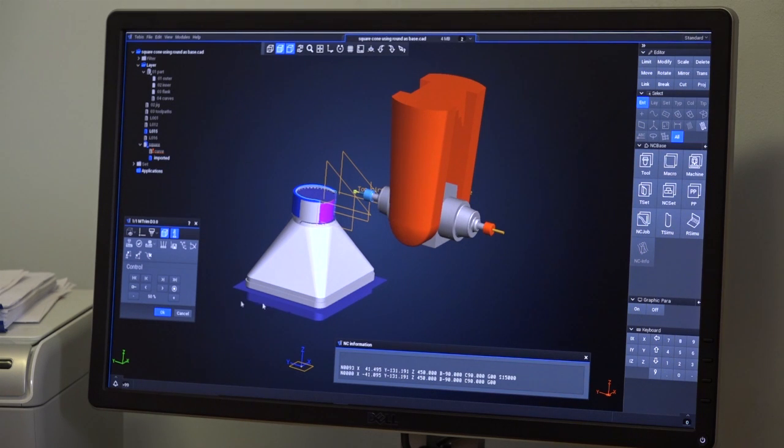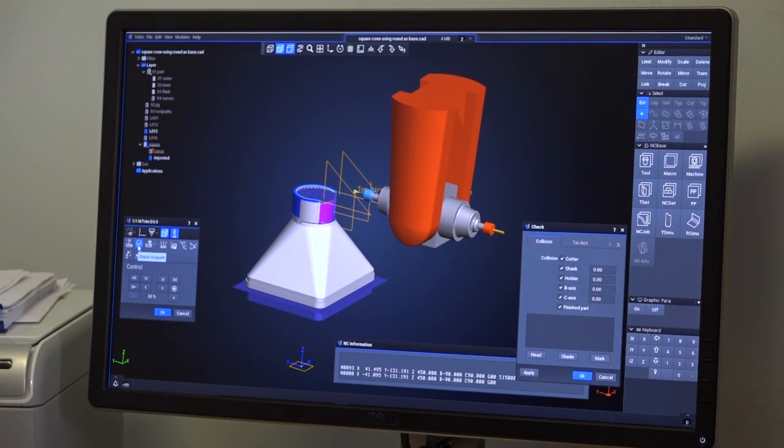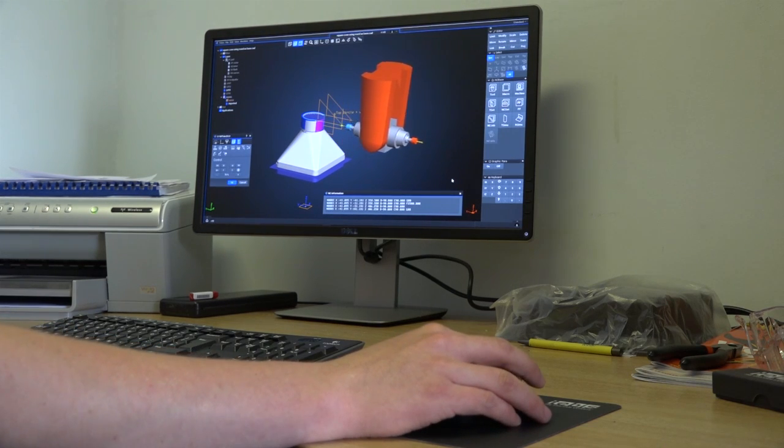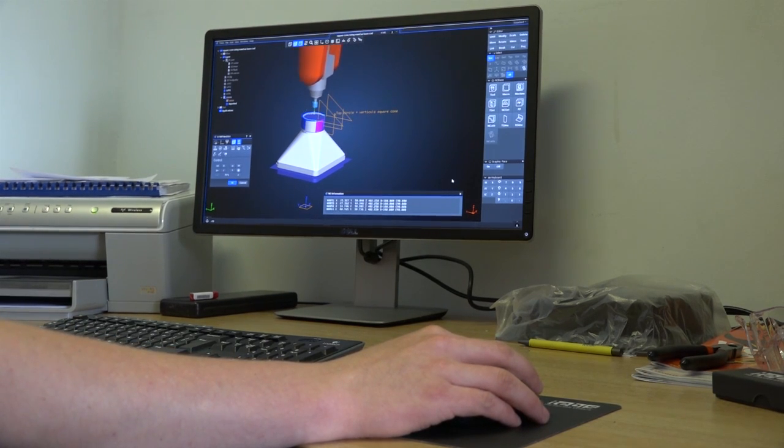And I understand you've recently invested in Tebis software? That's right, we invested in Tebis software. Primarily we found our old software was not very efficient — it was very time consuming and we weren't trimming parts to the accuracy we really needed to. So we invested in Tebis. We looked around at different companies and found Tebis to be probably the most up-to-date, most efficient, and so that's the way we went.